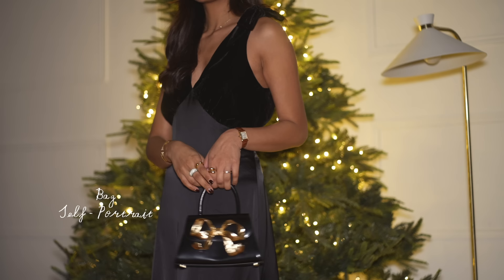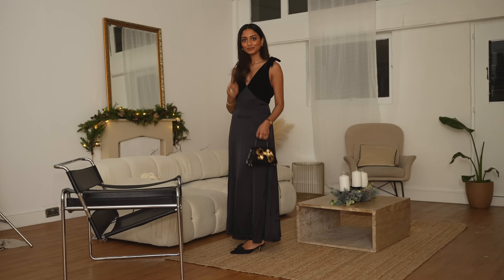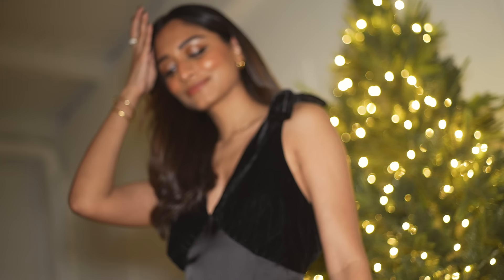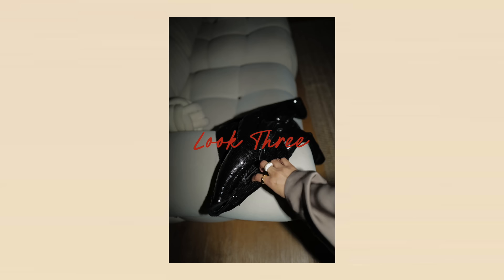It'll be great for a range of settings, whether that's corporate or a casual dinner party. I know this is a look that will come in handy for other occasions outside of the festive season too.